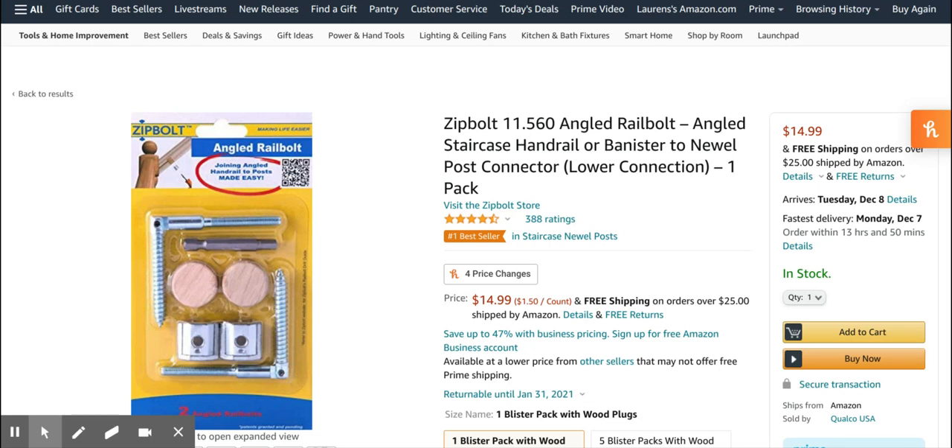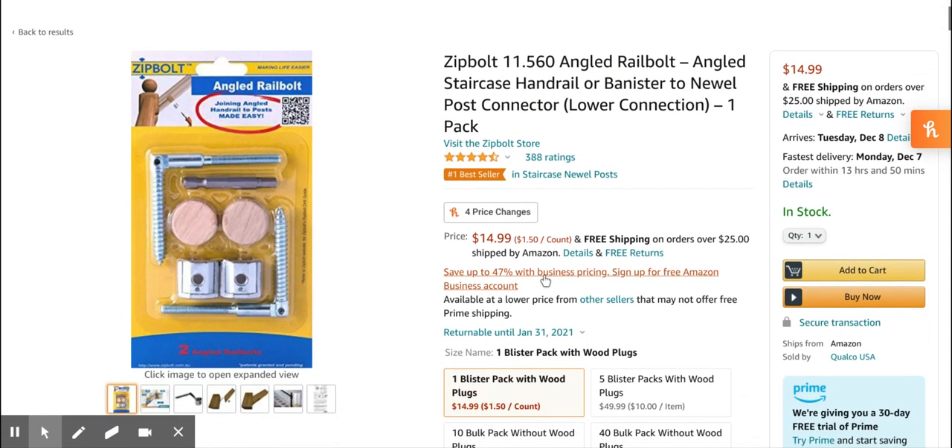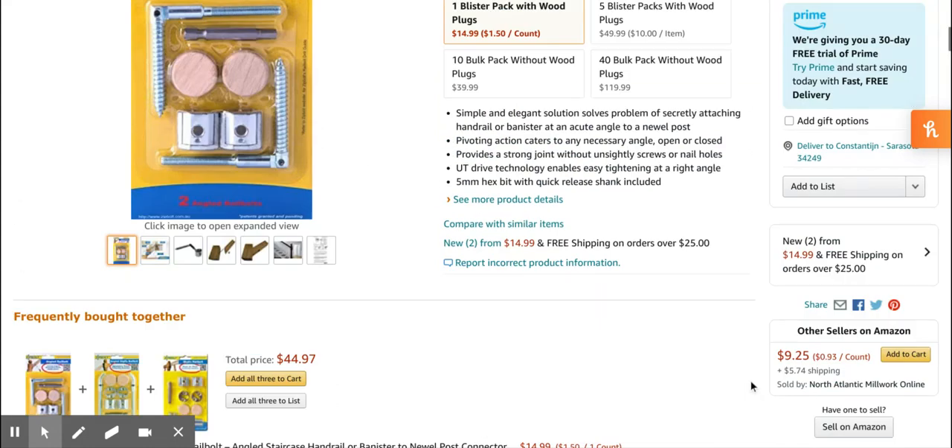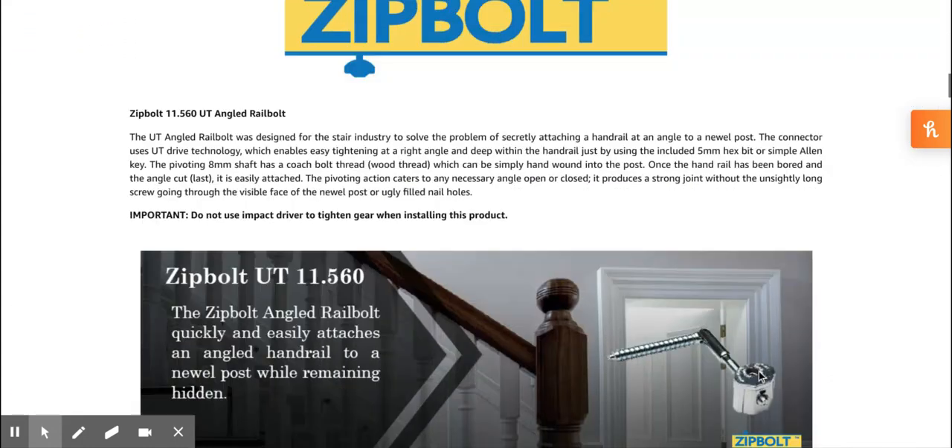Firstbug has done it again — we found another product with a lot of potential. This is a rail bolt, something to keep your stairs fixed in place. This project costs about $15, and as you can see they also have multi-packs which increases the price obviously. If we go to the sales rank...